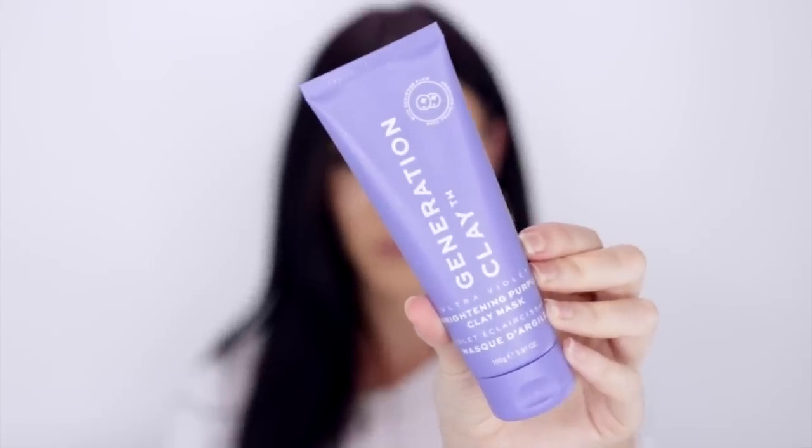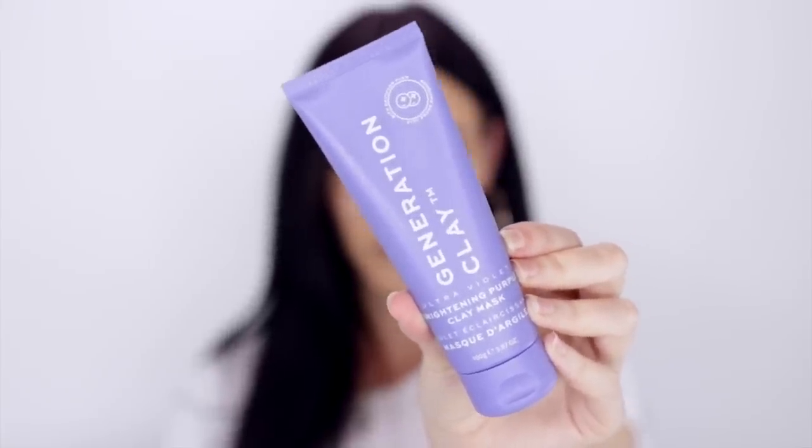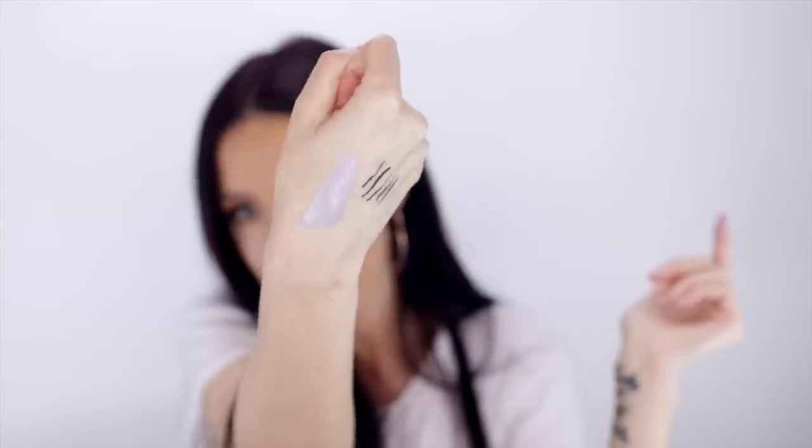The next product is the Generation Clay Ultraviolet Brightening Purple Clay Mask, made in Australia. My skin is ridiculously oily so I love a good clay mask. It's 100 grams and a really nice purple color — I definitely want to give this one a go.